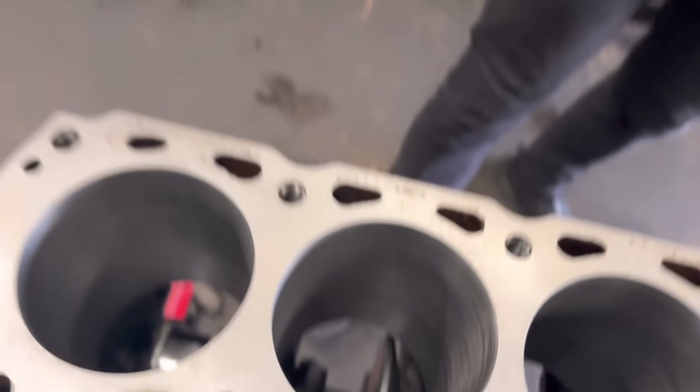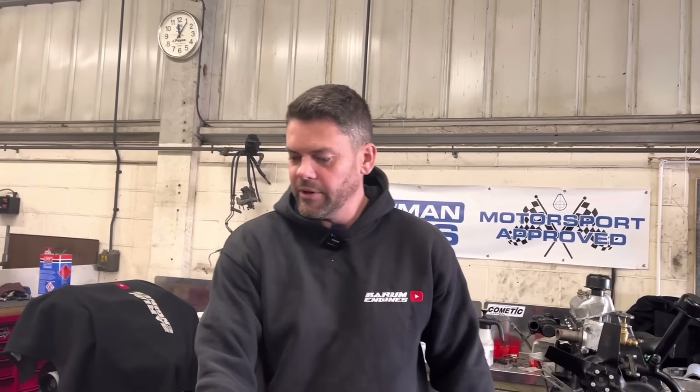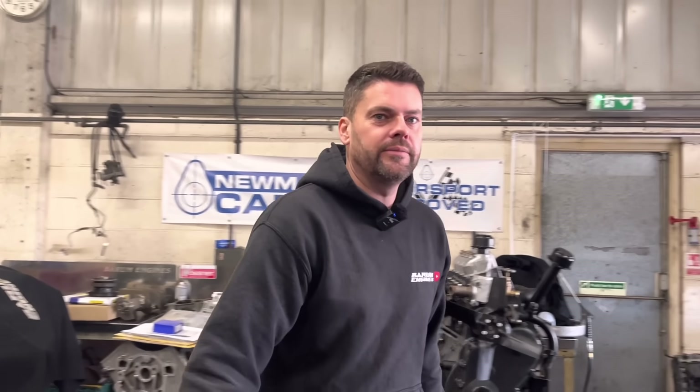I'm just plodding through the Cosworths — this one here, the crank's in. What I'm going to do in a minute is just size up those spare rods and do a dummy build, get the piston crown heights right.